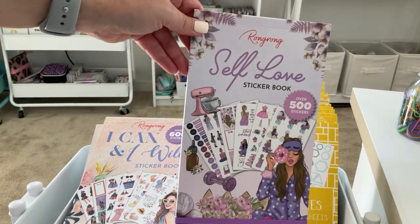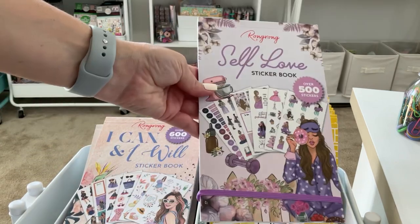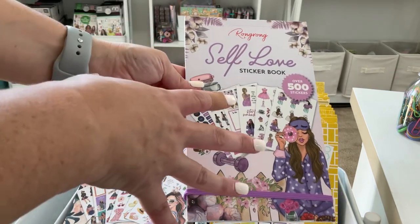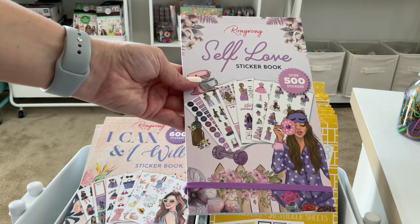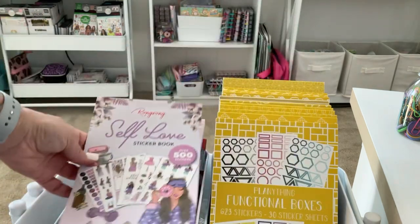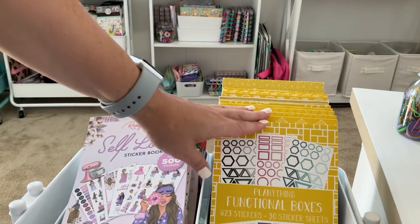I have Self Love — this is a beautiful wellness sticker book. This may be something I want to keep and use some of the quote stickers for my J&B Living journal that I'm going to be starting in October. So I may want to keep that one. And that's all the Wrong Wrong books — now let's move on to Planny Thing.